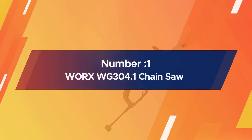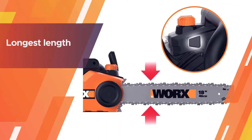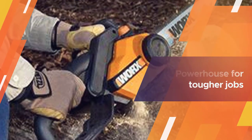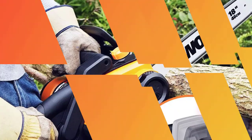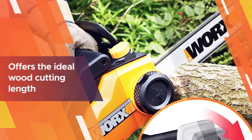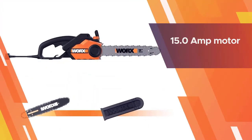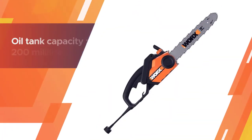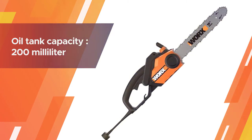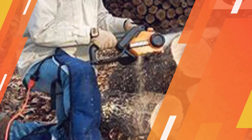Number one: most popular — Worx WG304.1 chainsaw. This is the best product for you, featuring the longest bar length you'll find in an electric chainsaw. It's a powerhouse for tougher jobs like cutting down large trees, bucking fallen trees, and slicing up logs into firewood. It runs continuously when plugged in, and the 15.0 amp motor output delivers powerful cutting performance.